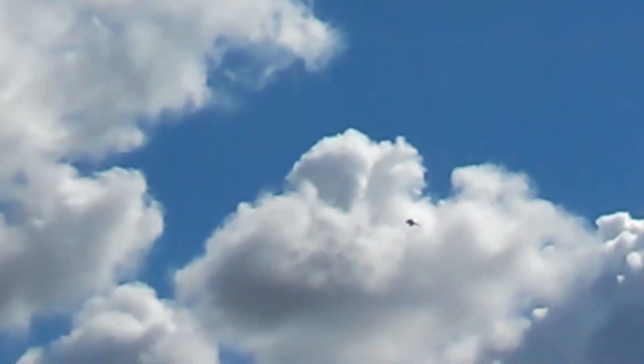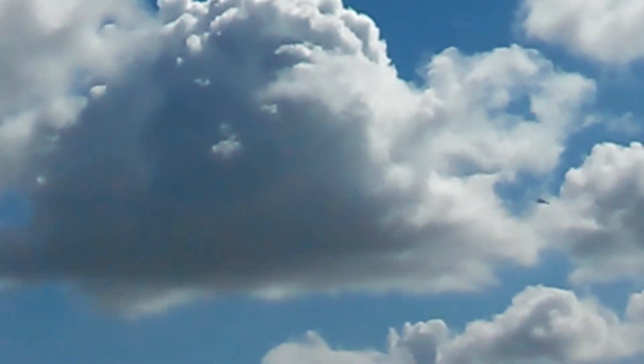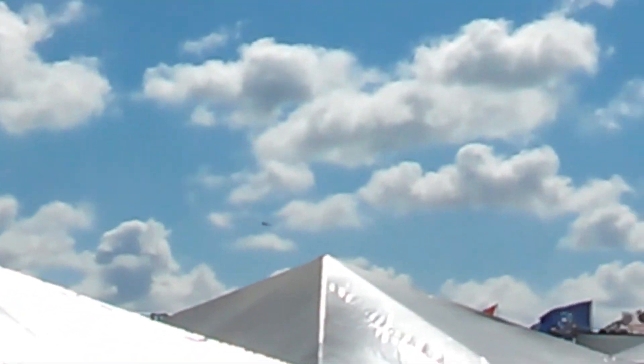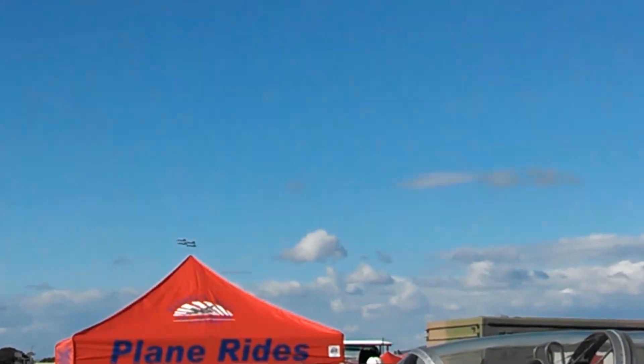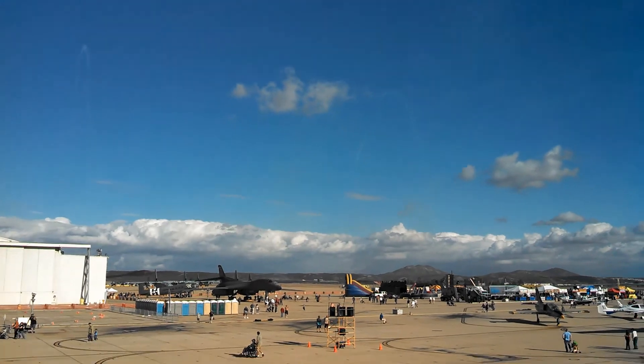Now watch for a quick turn. Jeff Fenley will set up for what is known as the Inverted Whisper Pass. We've heard a lot of noise from the Super Hornet — and it's 2G at 4-1. The Super Hornet is at nearly 1,000 miles per hour.